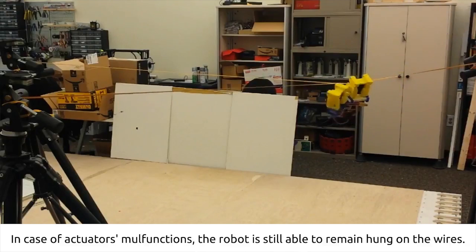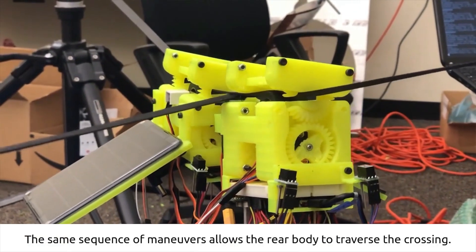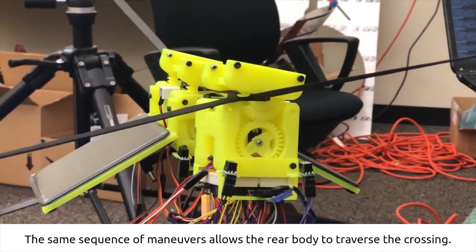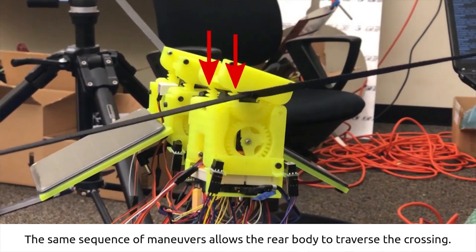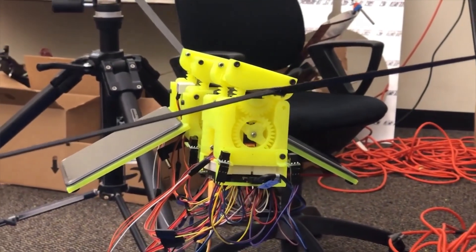The robot has two bodies connected by an actuated hinge. Each body has a driving motor connected to a rim on which a tire is mounted. According to the researchers, the wheels are not only simple but more efficient and safer than other types of wire-based locomotion.